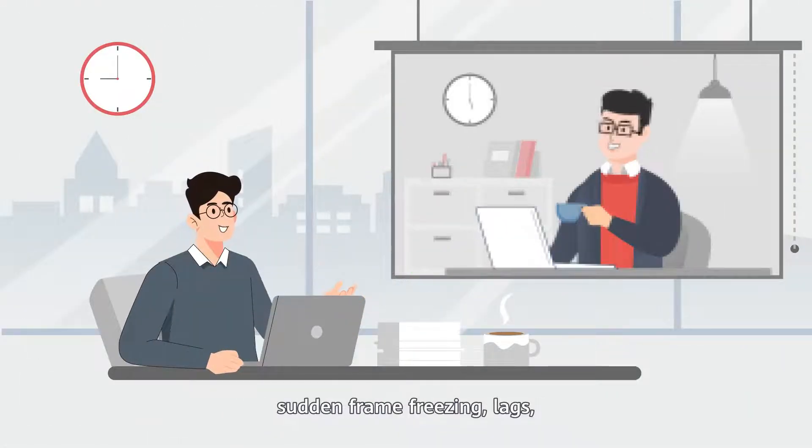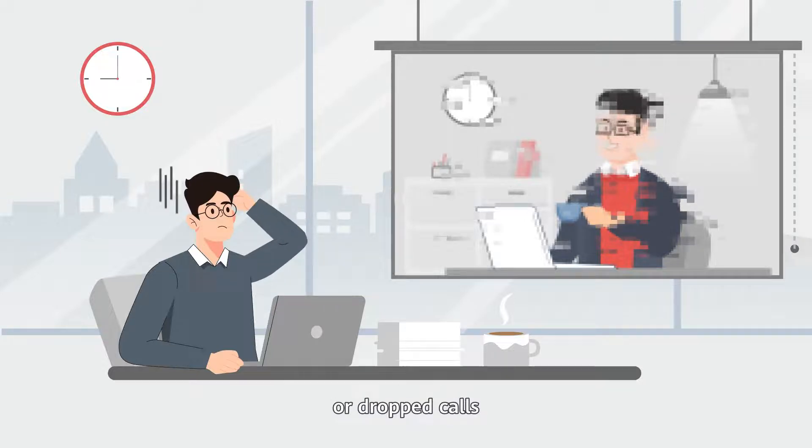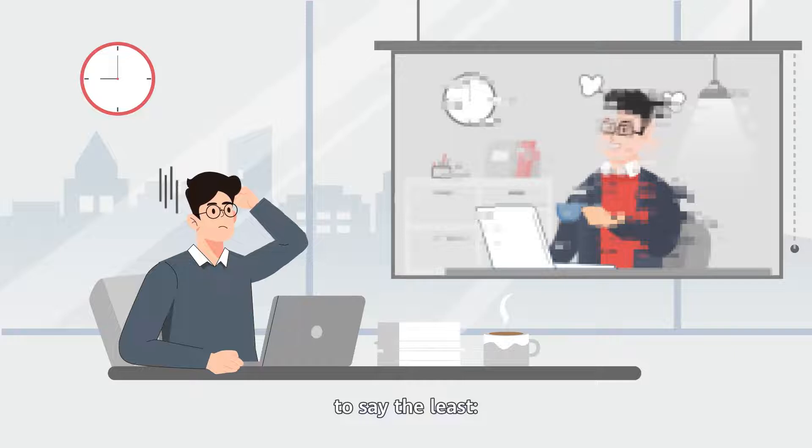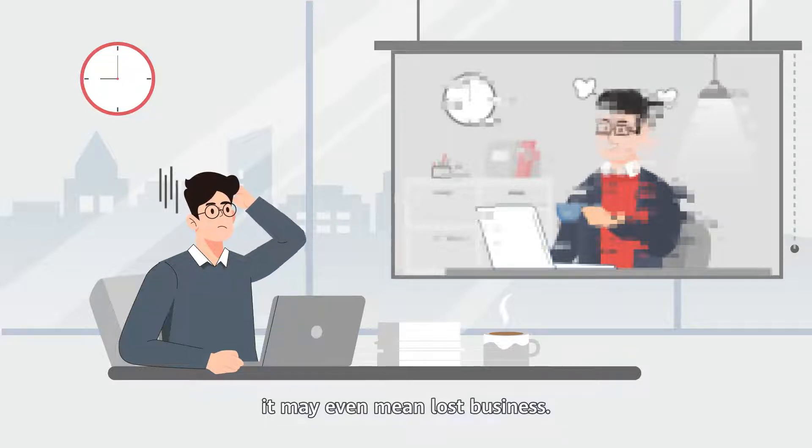For any organization, for example, sudden frame freezing, lags, or dropped calls when communicating with customers over voice or video is embarrassing, to say the least. It may even mean lost business.